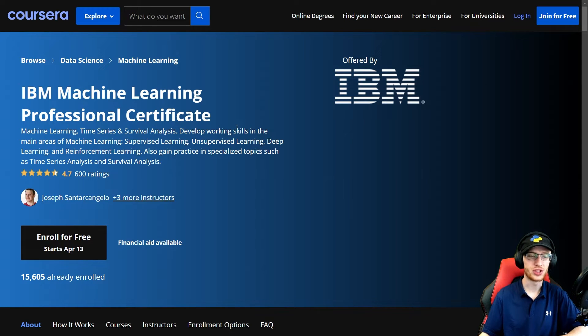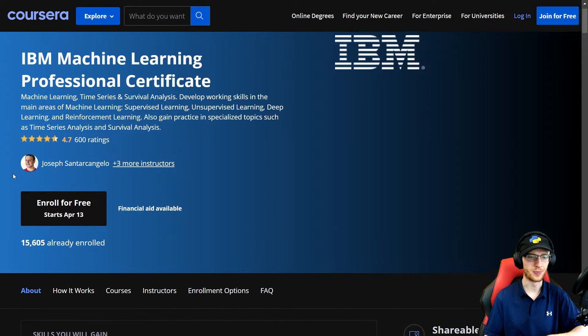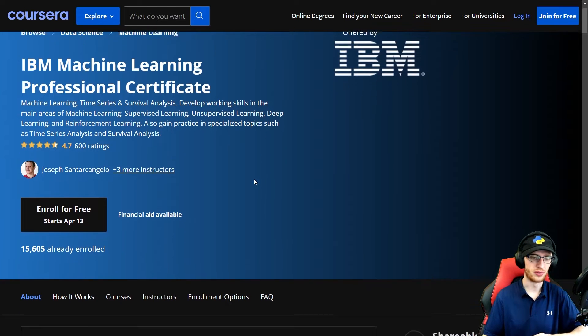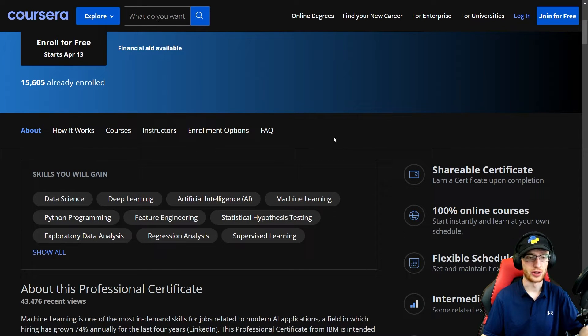Today I'm going to review the IBM Machine Learning Professional Certificate. You may have heard of the Data Analyst and Data Science Certificates that look very similar to this. Where the Data Science and Analyst are actually very similar to each other — basically just a rebranding — the Machine Learning certificate here is actually its own unique thing. It doesn't share any of the courses, it has its own set of material, and it's by Joseph, instead of the other professor. This thing is really good, I'm very familiar with it, and I want to do a full review of it.